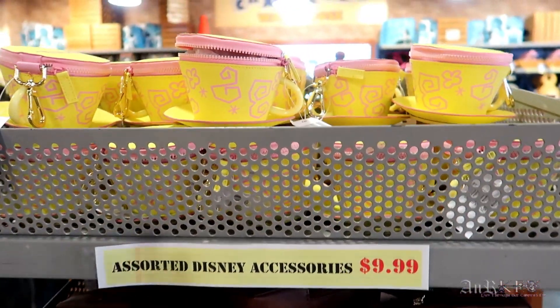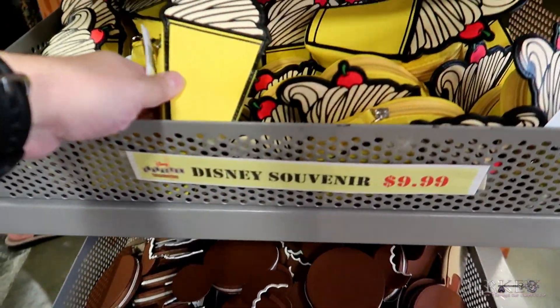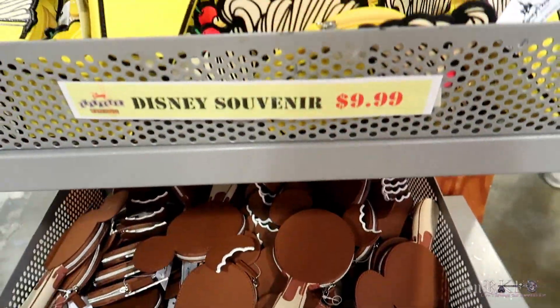'Here Comes Trouble' shirt, regularly $19.99 on sale for $9.99. Assorted Disney accessories — teacup, world traveler, Dole Whip, and premium bars — all $9.99. That was Disney Character Warehouse iDrive! We found some good stuff. This location seemed better organized than the Vineland one — it wasn't super busy and it was a good time.